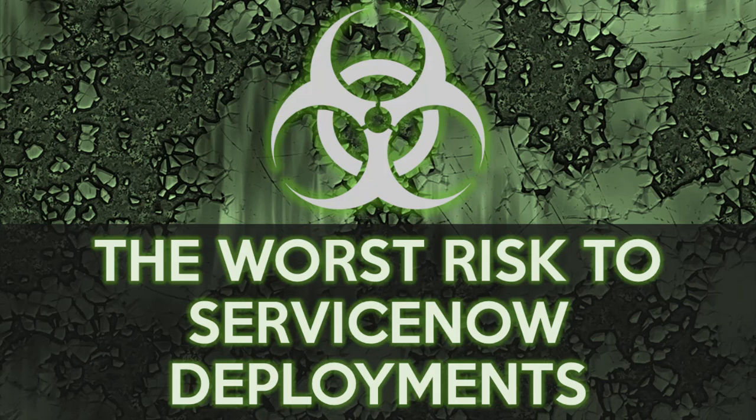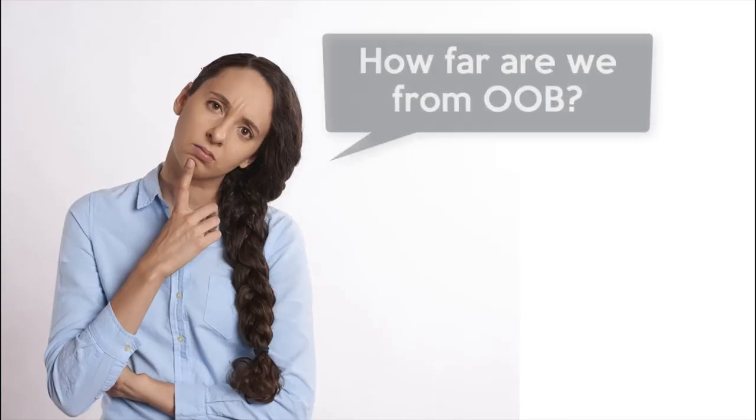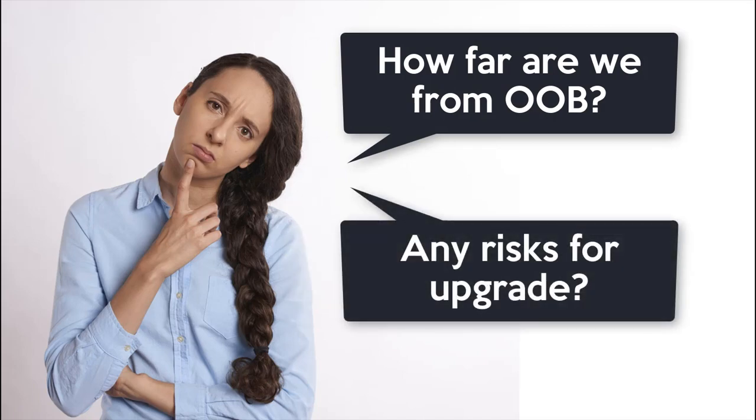To understand the deadliest risk to your ServiceNow platform, you have to visualize its deployment. In a way, you're doing this already any time you ask the question: how far are we from out of box, or do we have any risks for upgrade?